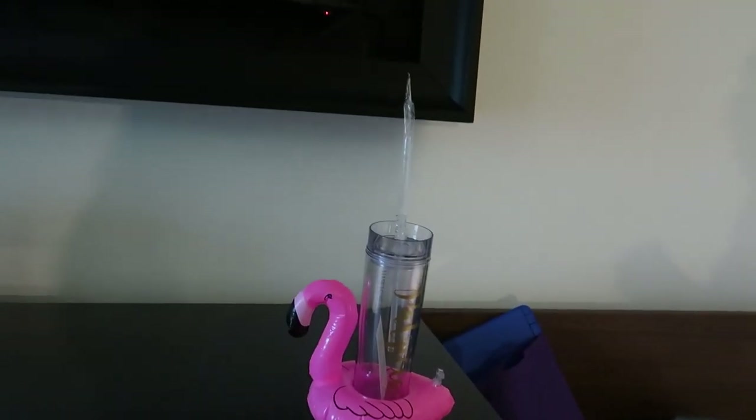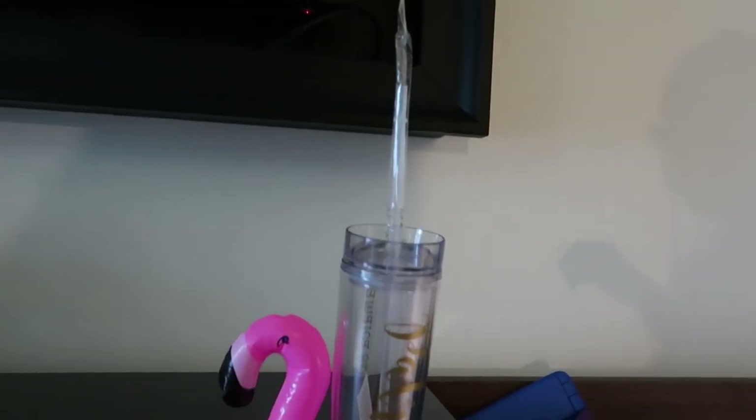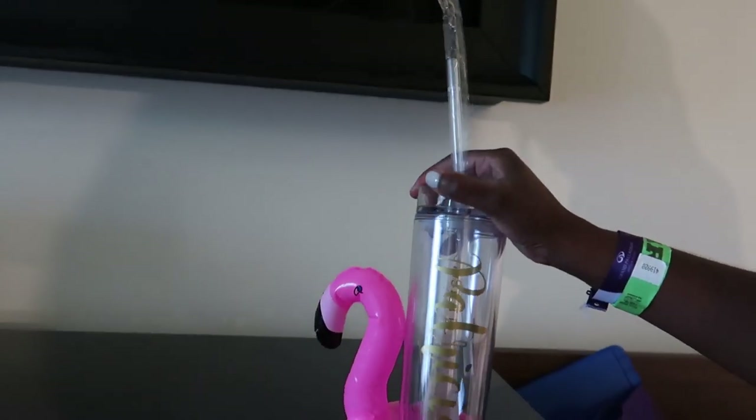They also came with little floaties and it has each of our names on it — isn't that so freaking cute!